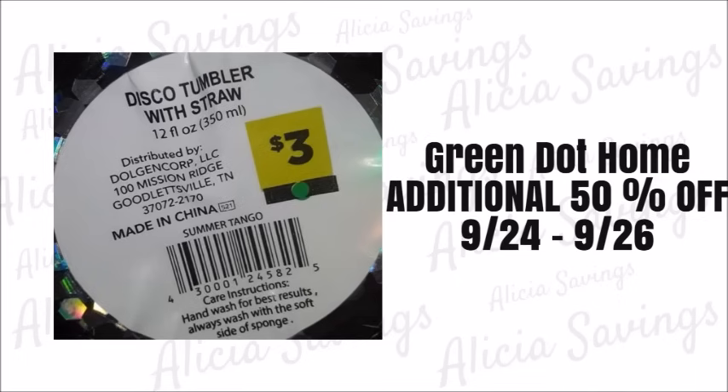The first category of items going to be included in the additional 50% off seasonal clearance event are the green dot home items. These are currently at 25% off, but starting on Tuesday September the 21st, the green dot home items are going to be marking down to 50% off. During the clearance event weekend you can get an additional 50% off, so a $10 item currently ringing at $5 would be just $2.50 during the event.